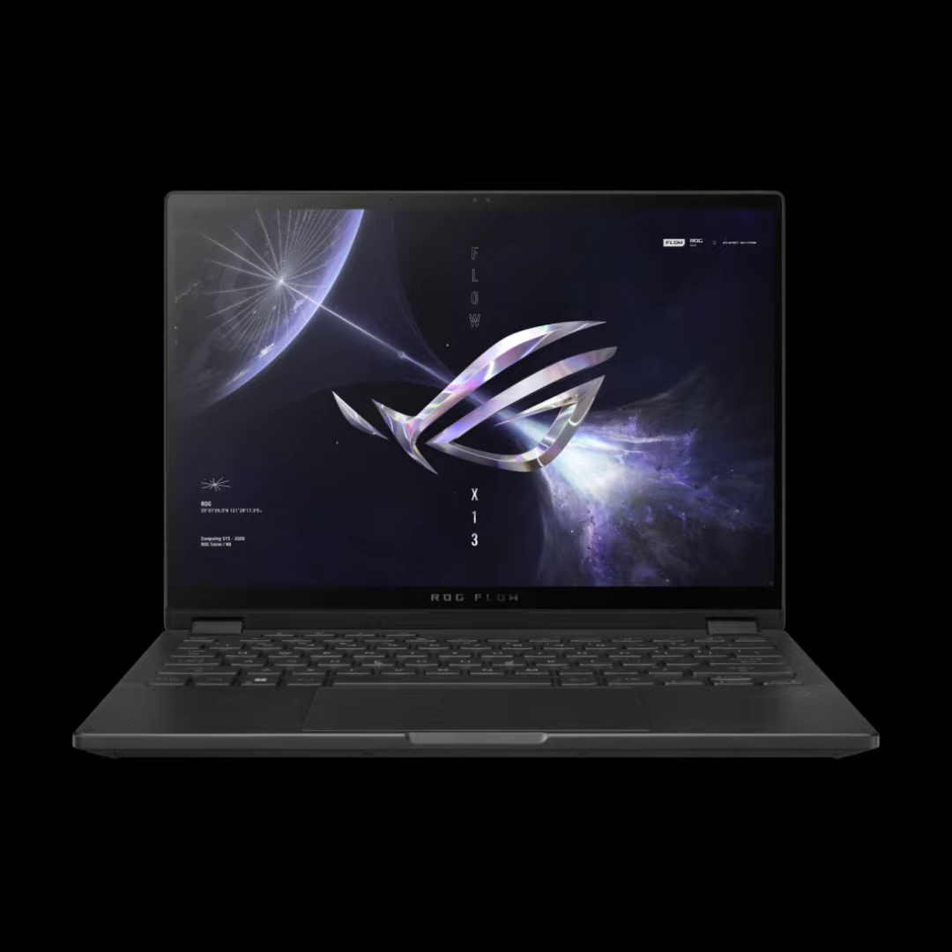Powered by an AMD Ryzen 9 7940HS mobile processor with 8 cores and 16 threads, this laptop boasts a staggering 16MB L3 cache and can reach up to 5.2GHz max boost for exceptional performance.